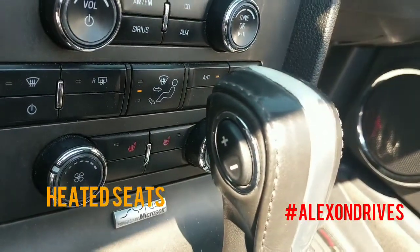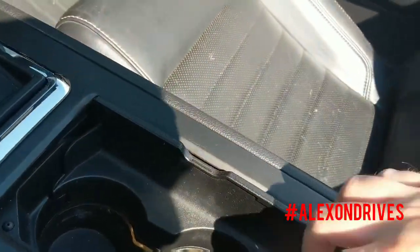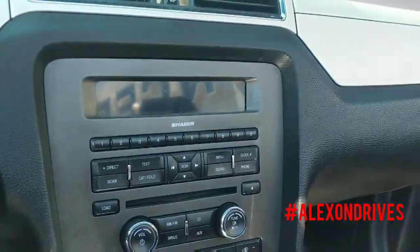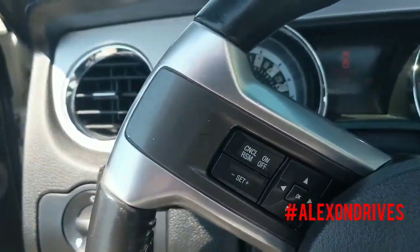It has a shaker sound system in here. It even has a triptronic on the shifter so you can shift it if you want. A couple of nice cup holders, USB to plug everything in, and you have your Bluetooth as well.